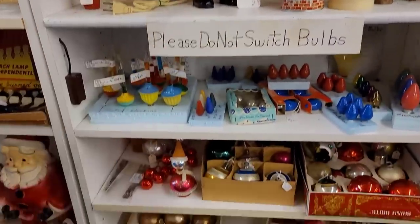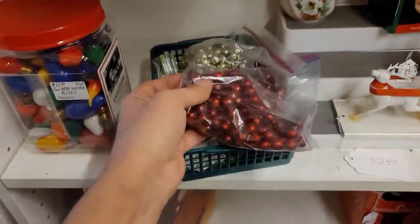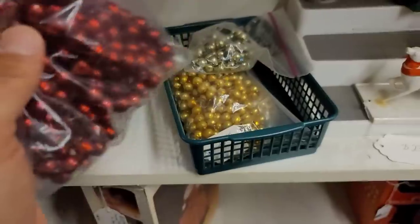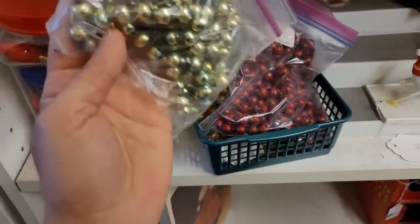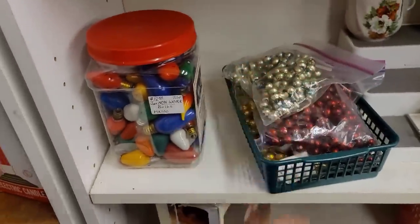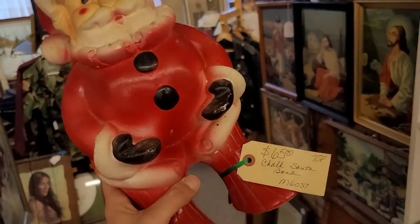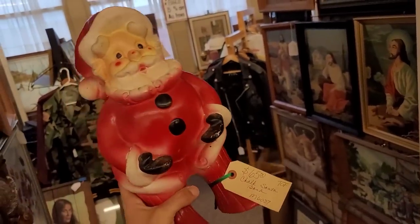Here's some mercury glass garland — some nice ruby red in overall good condition, and some gold. There are some that appear to be green or turquoise, but the color has pretty much gone on those. Look at this chalkware Santa — he's got some legs on him. That's interesting. He's an odd little fellow.